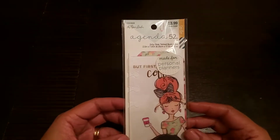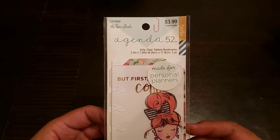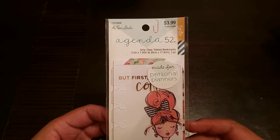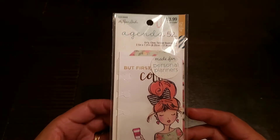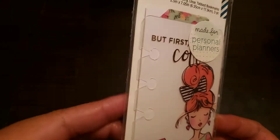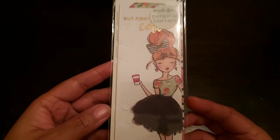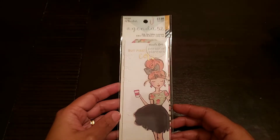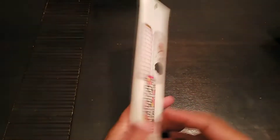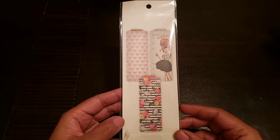The next item I picked up was also a Paper Studio item — these bookmarks. They were $3.99 and 50% off, so they were about two bucks. There are three in the set. I am hoping that the way this is punched it is going to work in my happy planner. However, if it does not, I think I have another item that it will fit into. I'm going to pull them out so you guys can see.